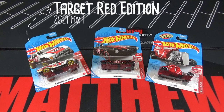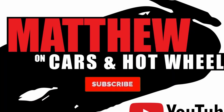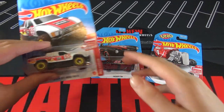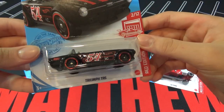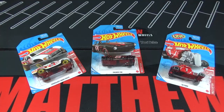Hey, it's Matthew and this is a Hot Wheels 2021 Red Edition Mix 1. As always, these are Target exclusives and the cars in the set are the Toyota Off-Road Truck, the Triumph TR6, and the 32 Ford. I want to give a big shout out to a local buddy who grabbed these for me.